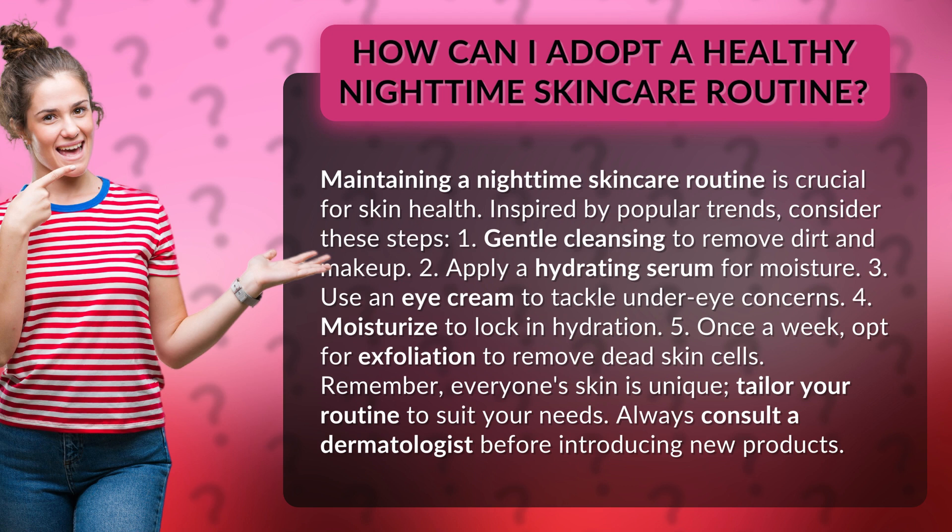5. Once a week, opt for exfoliation to remove dead skin cells. Remember, everyone's skin is unique — tailor your routine to suit your needs. Always consult a dermatologist before introducing new products.